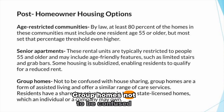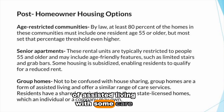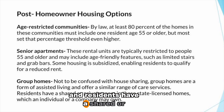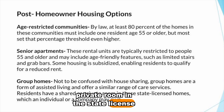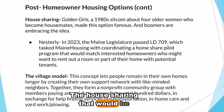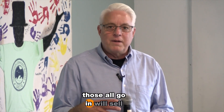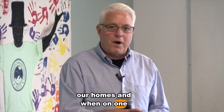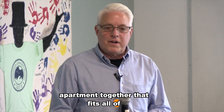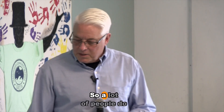Senior apartments are rental units typically restricted to people 55 and older, and most come with an elevator. Group homes — not to be confused with house sharing — are a form of assisted living with some care, where residents have a shared or private room in a state-licensed home. These are more like what we'd call nursing homes.